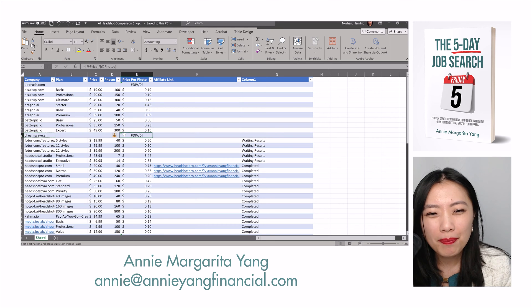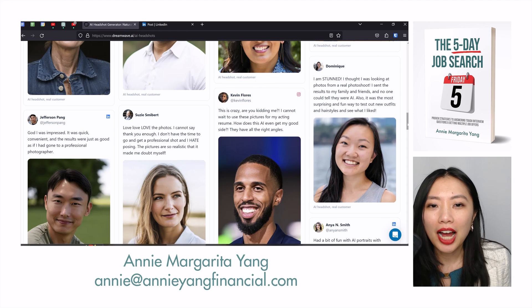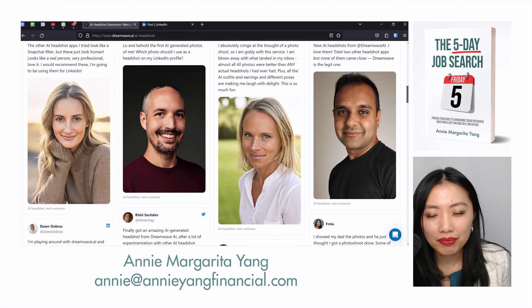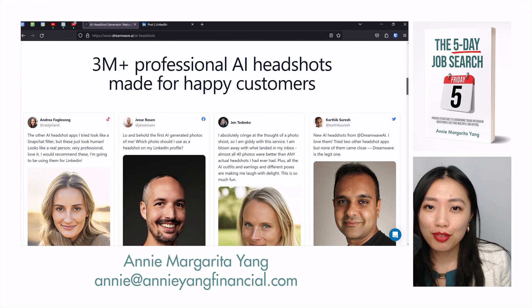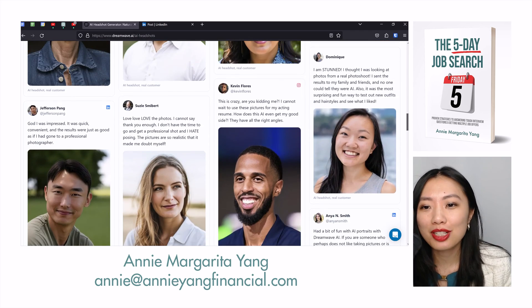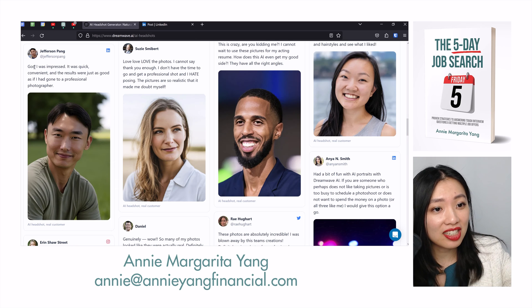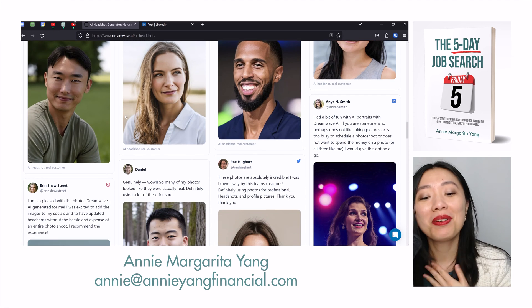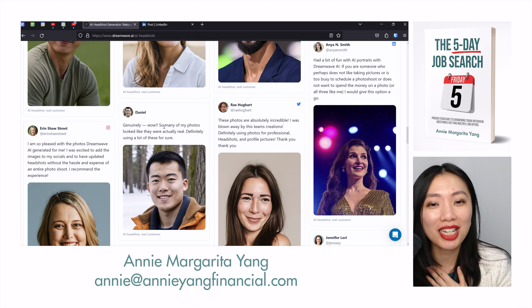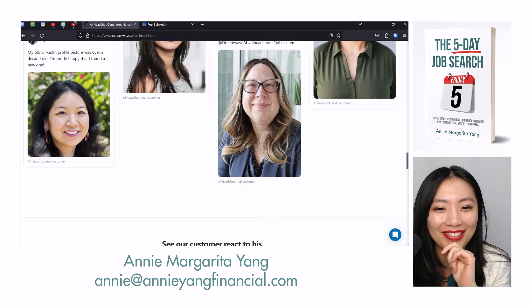So today I'll be doing dreamwave.ai. I couldn't find a price, so I will have to put in the price as I go when I discover it. I went on their page and apparently these are testimonials from real customers saying how it looked like them and how it resembled them a lot. I noticed there's an Asian here — it says real customer but they didn't link their social media. I thought I was looking at photos from a real photo shoot. Hopefully I will be happy as well, because many of the ones I've reviewed so far came out whitewashed.